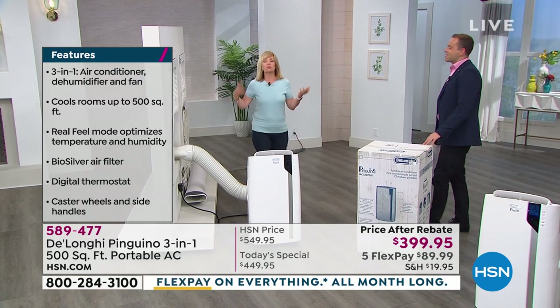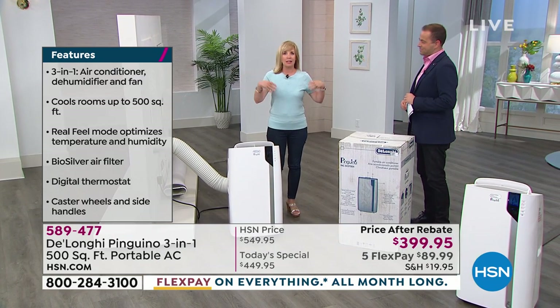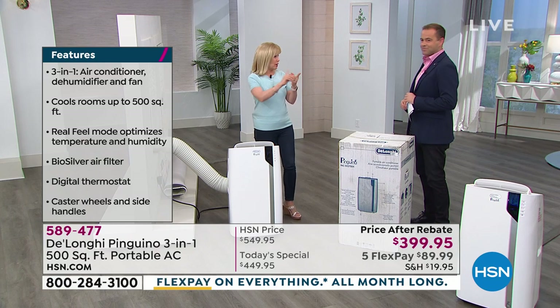Think of your big TV rooms, your family rooms, large master bedrooms, maybe an attic, a basement. Since it is a three-in-one, it's your air conditioner, the dehumidifier and a fan.